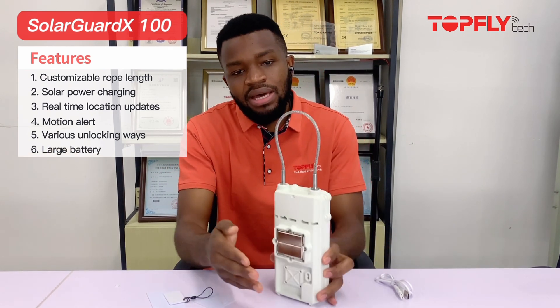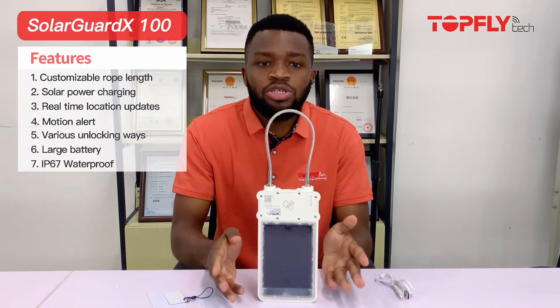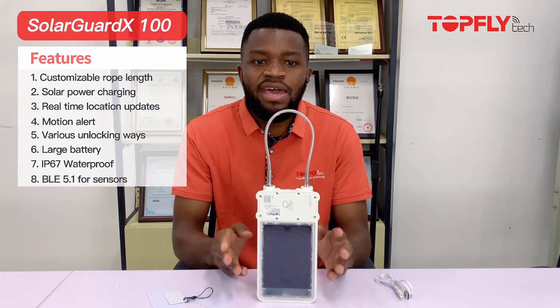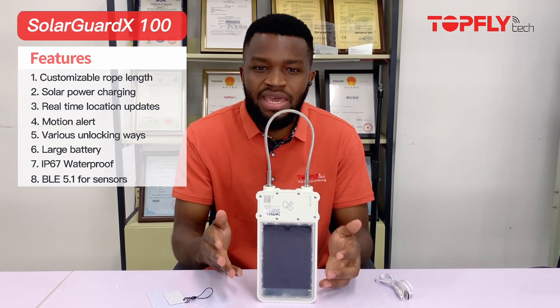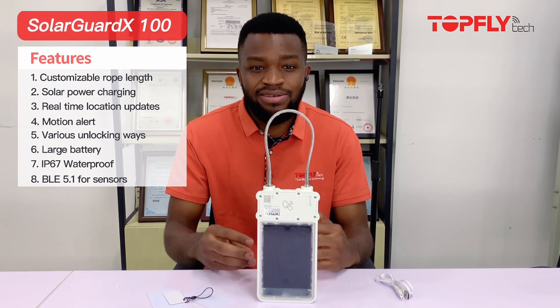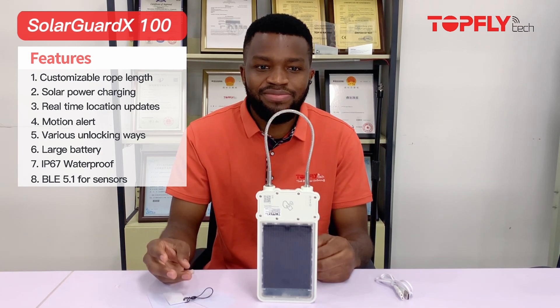The device also comes with a large rechargeable battery at the back here, and as you can see the device is waterproof with IP67. The device supports BLE units and you can connect up to 40 BLE units — for example, our TopFlytech temperature and humidity sensor or the door and temperature sensor.